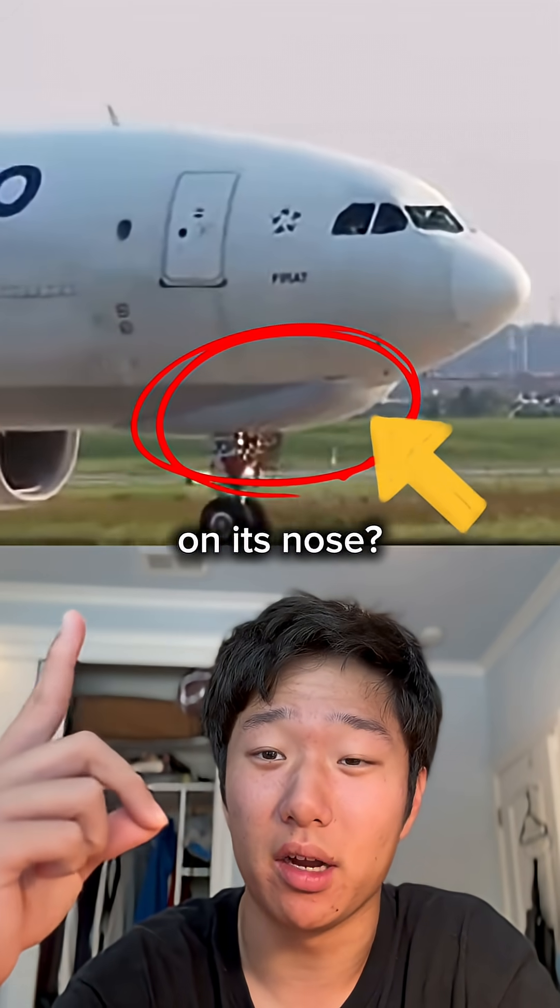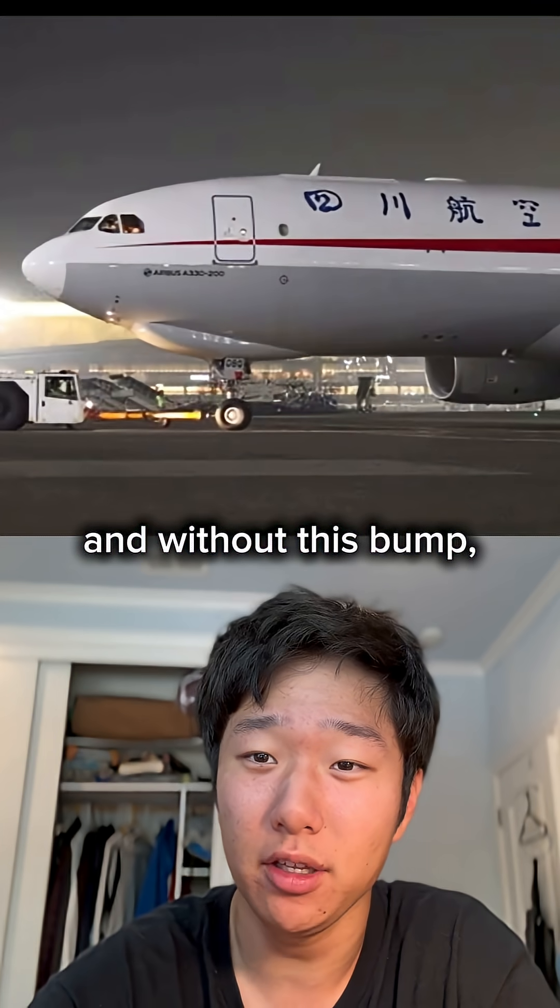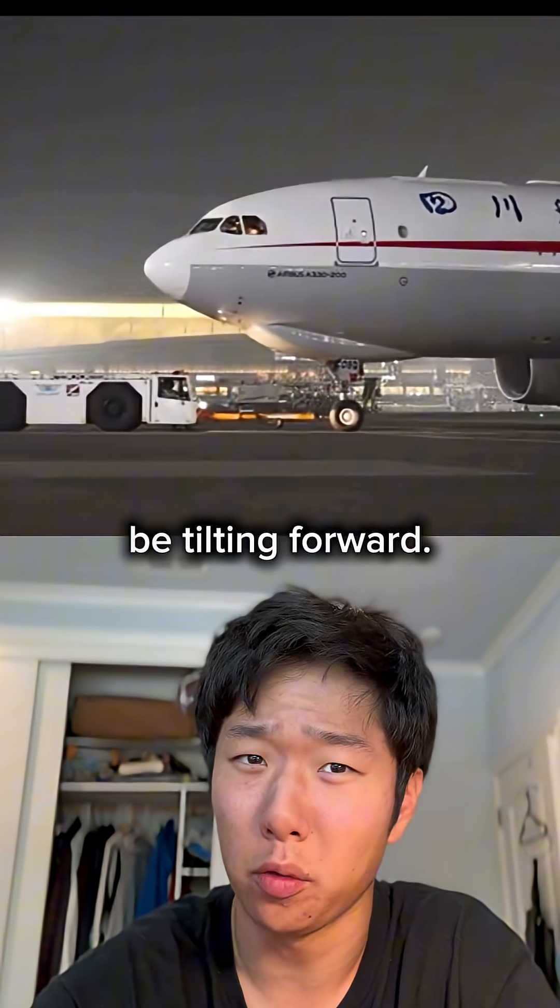Why does this plane have a huge bump on its nose? This plane is the Airbus A330 freighter, and without this bump, this aircraft would be tilting forward.